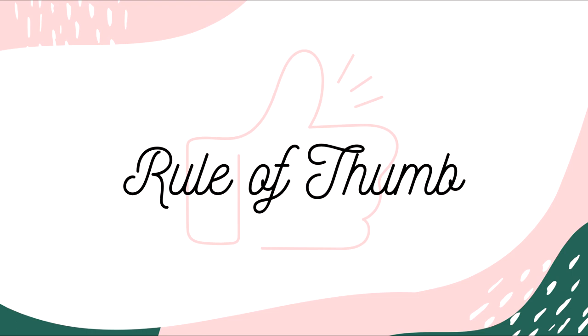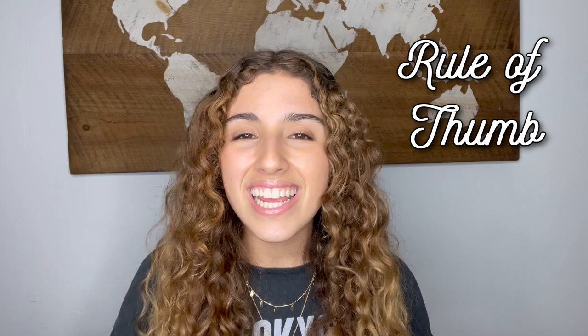Number fourteen: rule of thumb. If we take the literal meaning, it makes zero sense. But rule of thumb just means an unwritten rule, or something that isn't backed up by science — it's just something people decide to do. For example: it's a rule of thumb to add oil to boiling water when you want to make pasta.